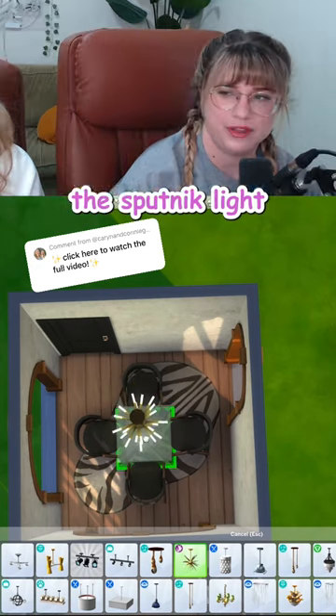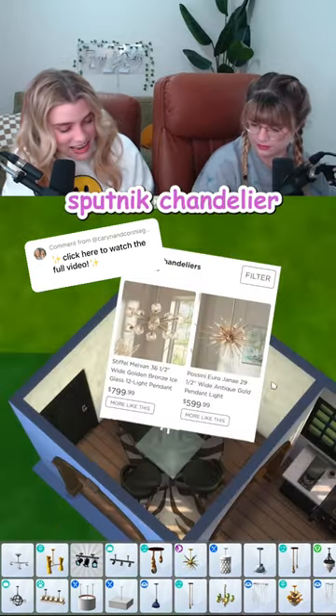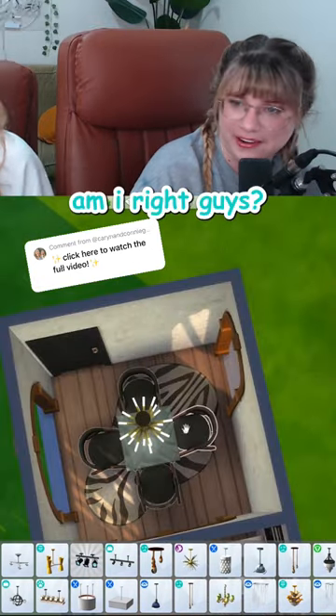We can use this Sputnik light in here. The what? The Sputnik light. That is not what that's called. Yes, it is! Sputnik chandelier. What a nerd, am I right guys?